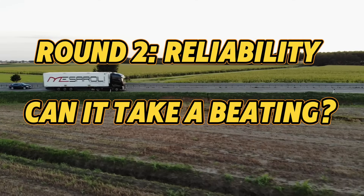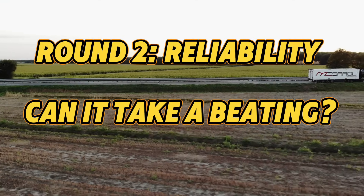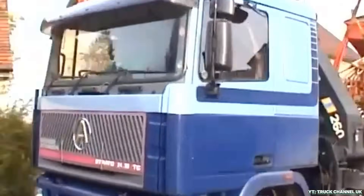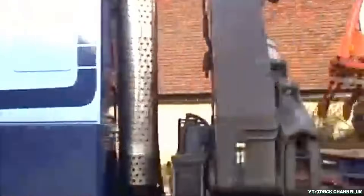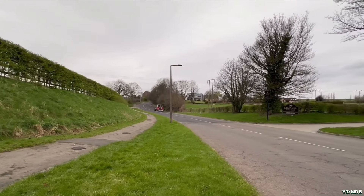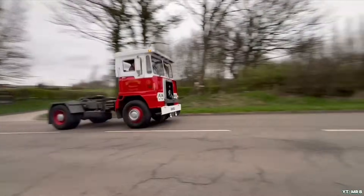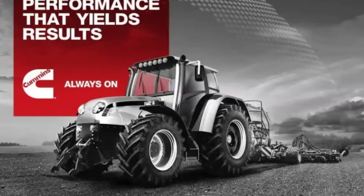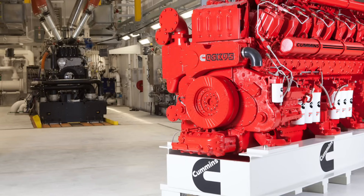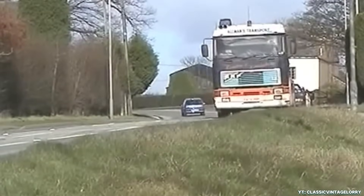This is where things get spicy, because horsepower is sexy, but reliability keeps your wallet and your weekend intact. Cummins engines are legendary for their toughness, especially in commercial fleets where uptime means everything. Built to eat up miles like penny sweets, a well-maintained Cummins can easily run for hundreds of thousands of miles, sometimes even over a million. Farmers trust them in tractors, truckers in their rigs, and preppers in their bug-out vehicles. They're tough, rebuildable, and globally supported.